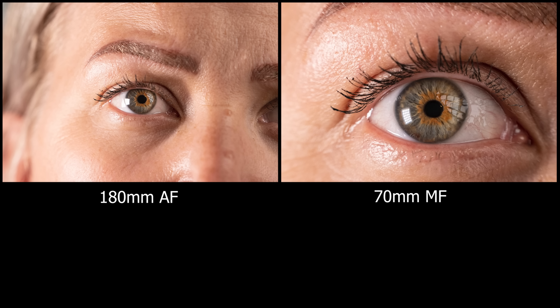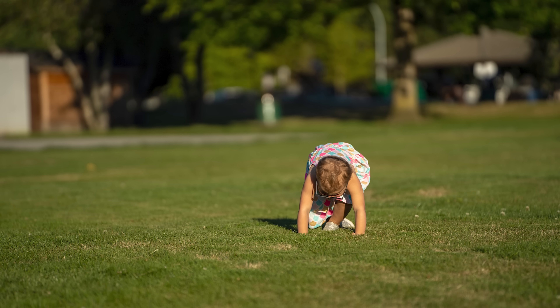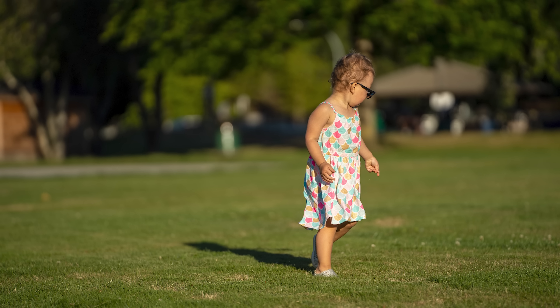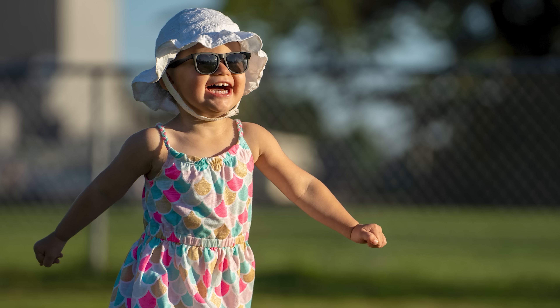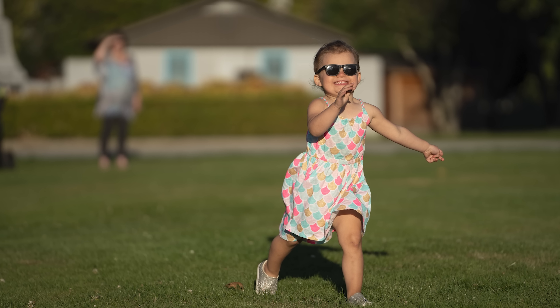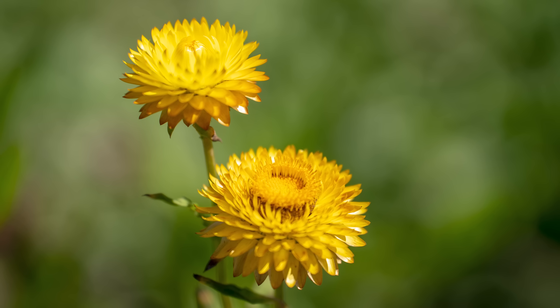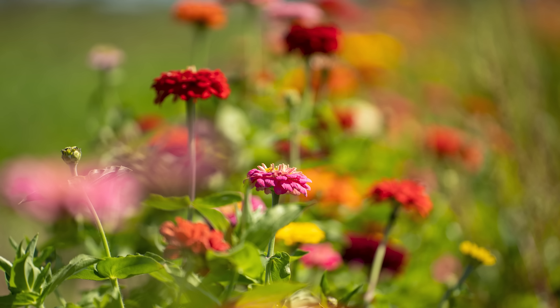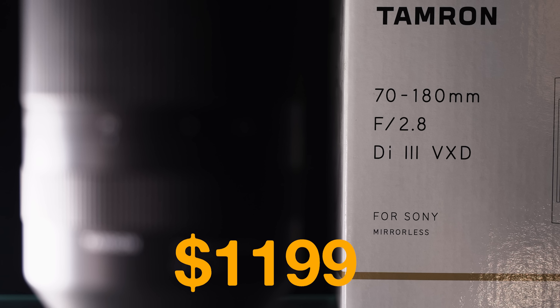Autofocus consistency with moving subjects is quite good — in a series of 55 shots I took, it was bang on in nearly every one. This lens will be great for action, animals, wildlife, family and events. It shines for portraits too, and its nine aperture blades produce some incredibly beautiful bokeh. Coming in at around $1,200 — about half the price of the G Master — this lens has incredible value.